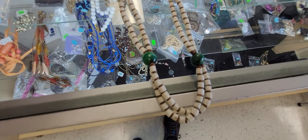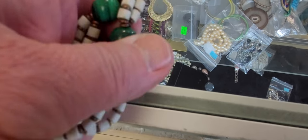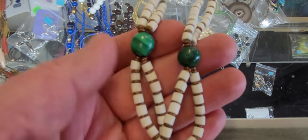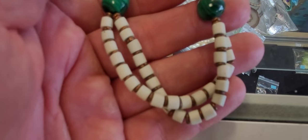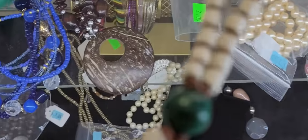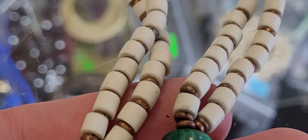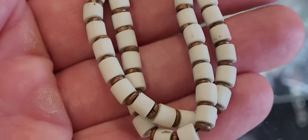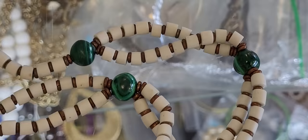Look at this necklace guys — it has a shepherd's hook clasp. I'm not sure what those stones are, there's copper in between. This is all beads — they're glass, but I'm not sure of the beads. I'm getting this — this is just too unusual not to get. Look at that guys, that is a stunner.